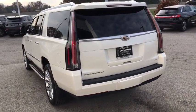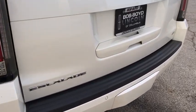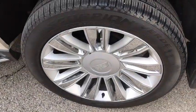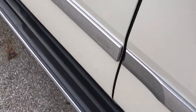power passenger seat, remote engine start, traction control, stability control, keyless entry, navigation system, tow hitch, anti-lock braking system, backup camera, lane departure warning,